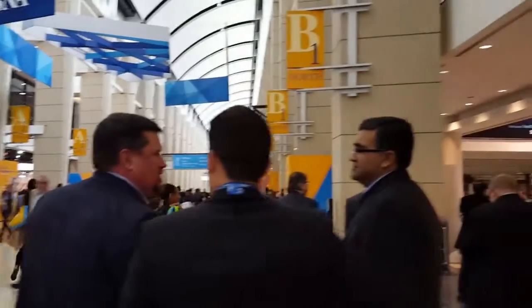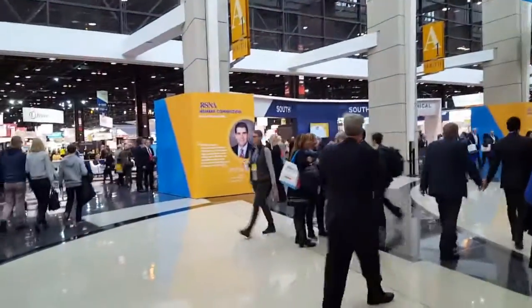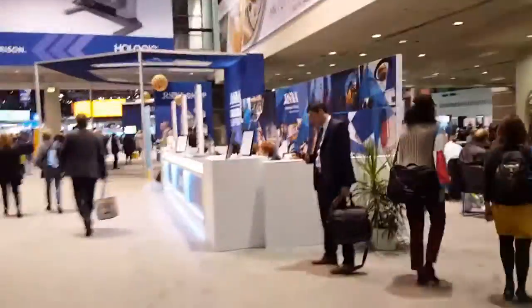This is a video of the RSNA conference for 2016. This is one of the main hallways — this side here is the north end of the convention center, the north hall. That is the south hall, and someone told me there's also an east and west. Today I'm going to explore the north hall and show you guys some of the stuff that's in here.